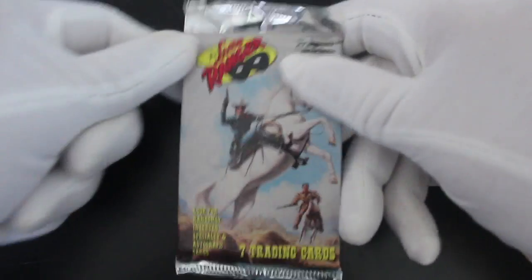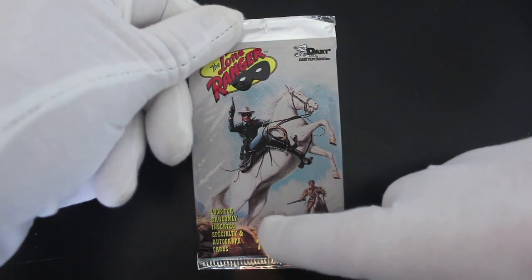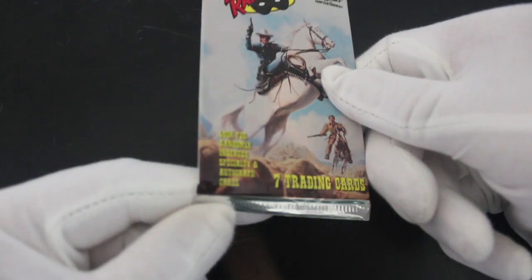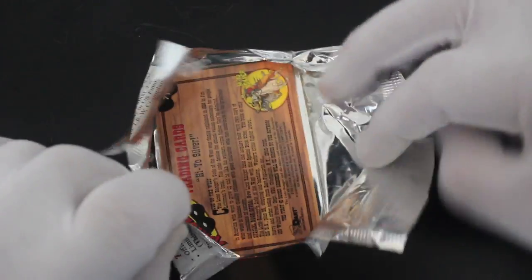Hello, it's me Trading Card Tony with another pack today. We've got a good one today — the Lone Ranger! Look for randomly inserted speciality and autograph cards; seven trading cards. We'll see what we've got. There's a Lone Ranger on Silver and Tonto as well. This is the Lone Ranger TV series from back in the day — an interesting one.